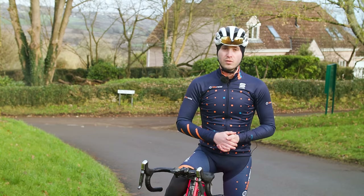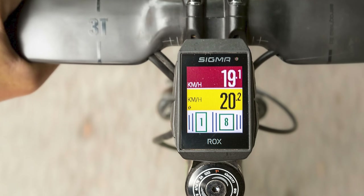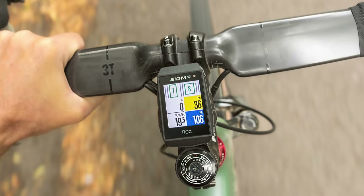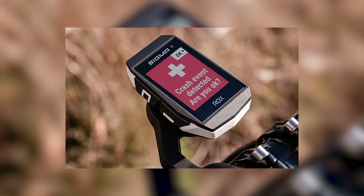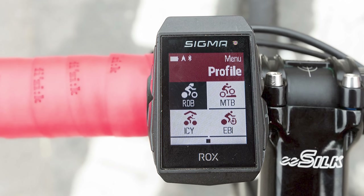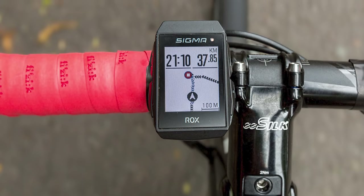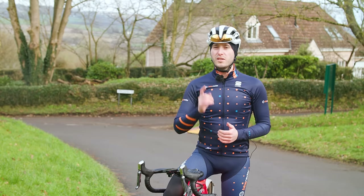Sigma may not be as well known as the likes of Wahoo and Garmin, but its ROX 11.1 Evo is an excellent bike computer, combining a user-friendly interface with riding and training data. The unit has a 1.77-inch display, which is smaller than many other bike computers, but this means it sits unobtrusively on your handlebar. The computer has over 150 operations, including an emergency crash notification feature, and you can save up to 20 profiles to display different information, making it great if you ride multiple cycling disciplines. You can upload routes from Komoot in the computer's smartphone app, though the display only shows a breadcrumb trail, which is fine for road and gravel rides but not so great for mountain biking. If simplicity is what you're after, the ROX 11.1 Evo is a very good bet.